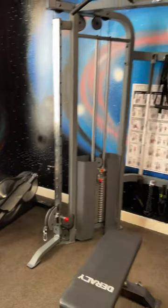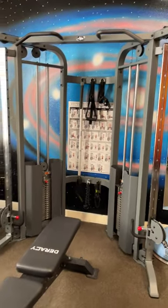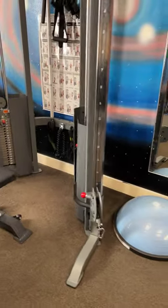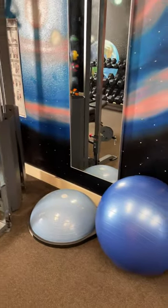And here we have our functional trainer with an adjustable bench. We also have a bosu ball and a yoga ball.